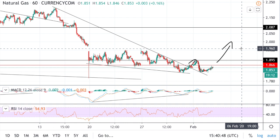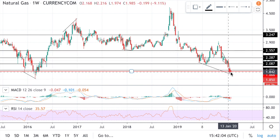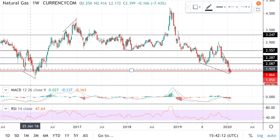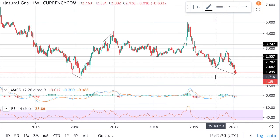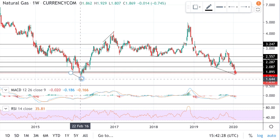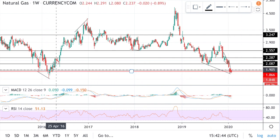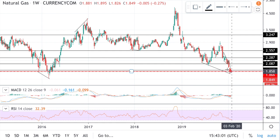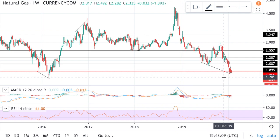Now skipping to the weekly chart to see the longer-term outlook for natural gas. You can see right away that we are at a significant support level on the weekly chart, with a few reactions here. We do have one more support level below, and under the 1.66 level there is no price action in recent history — that's as low as price has gone. We are currently at a strong support level, and a bounce is definitely possible. Additionally, we've got divergence on the weekly chart on both the RSI and MACD.